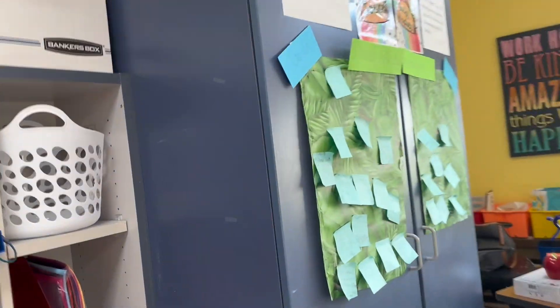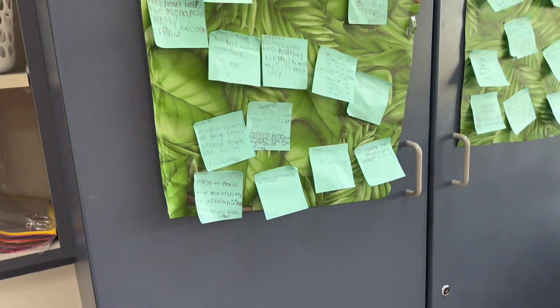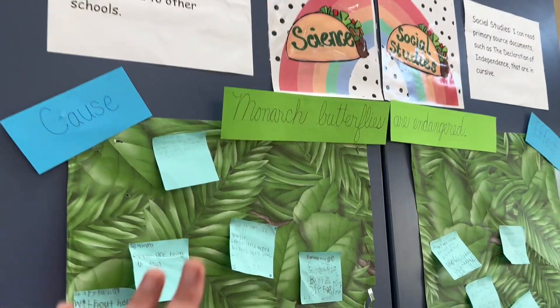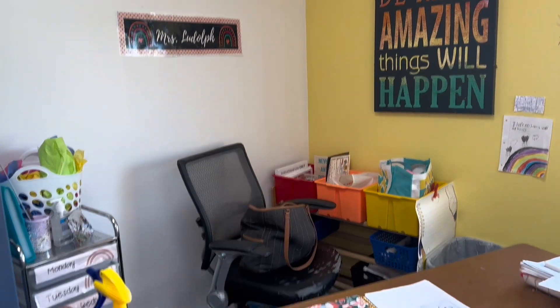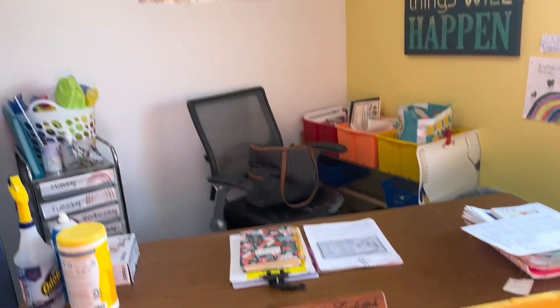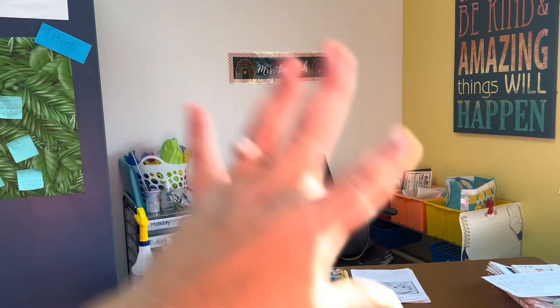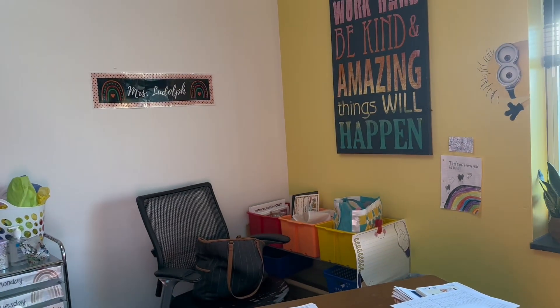Over here, this is where I put science and social studies work that we do as a class — kind of like a focus wall for science and social studies since I didn't have room in the front. This is my teacher corner. I call it Africa and no one's allowed to go to Africa but Mrs. Ludov. So this is evolving — it is not how I want it in the long term, but it's okay.